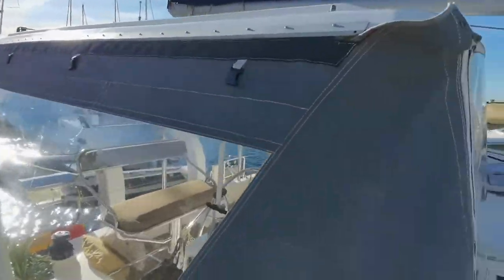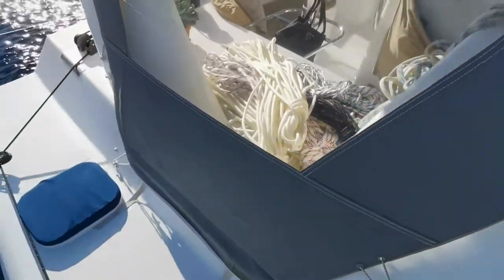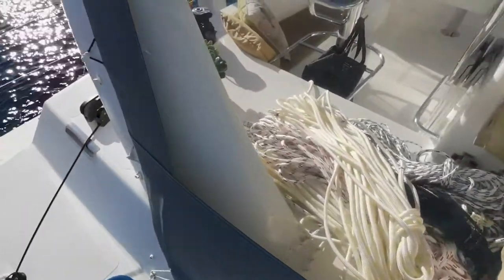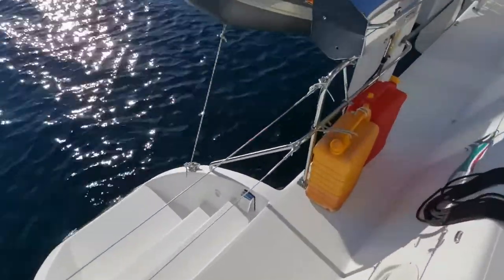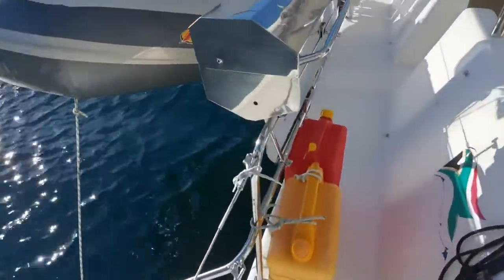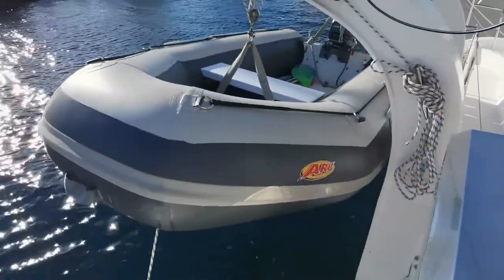These are the side drop sheets for the cockpit, in beautiful condition. There's the hard dinghy.